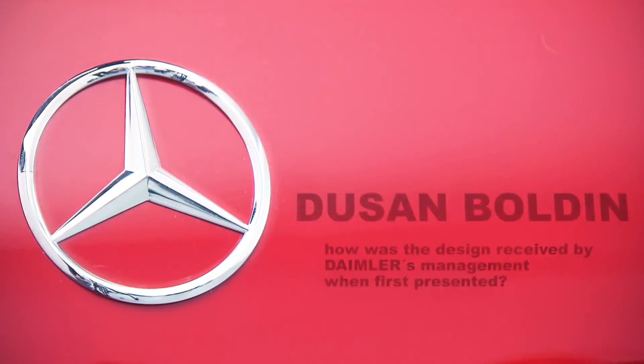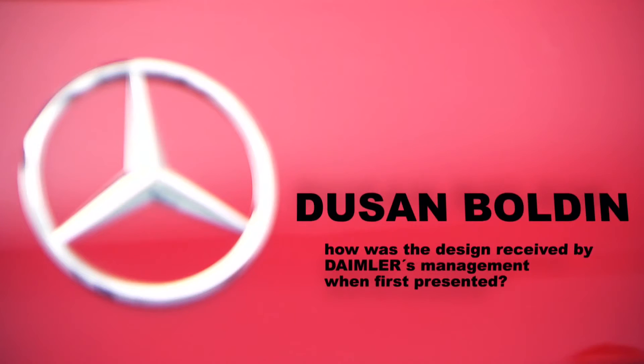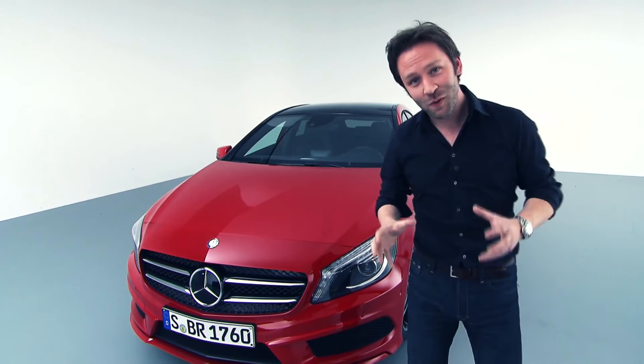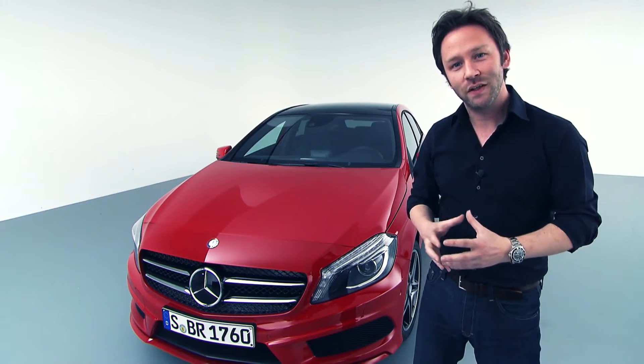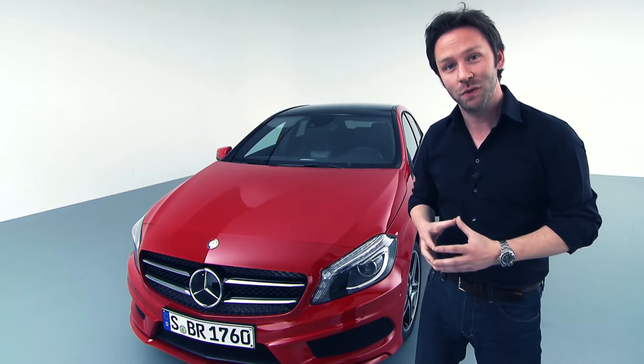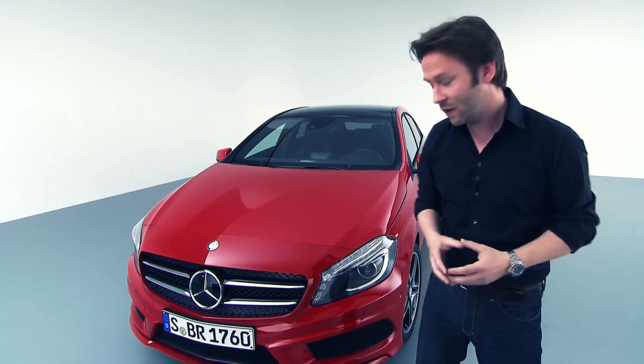A question from Doosan Boldin: how was the design received by Daimler's management when first presented? In the design process, we normally present three full-size models to our design management, and they're able to select one of the three designs.